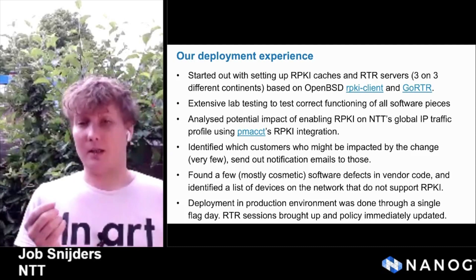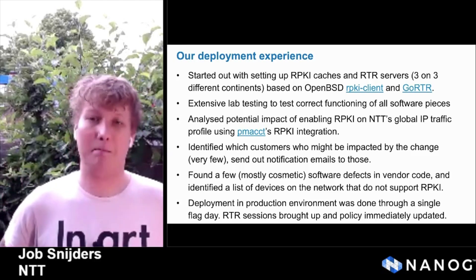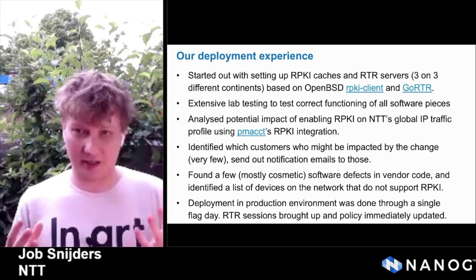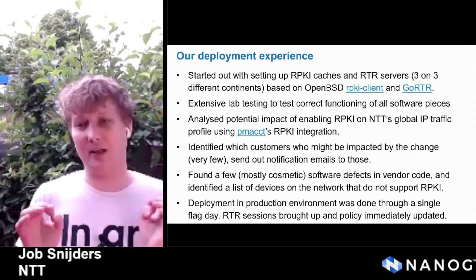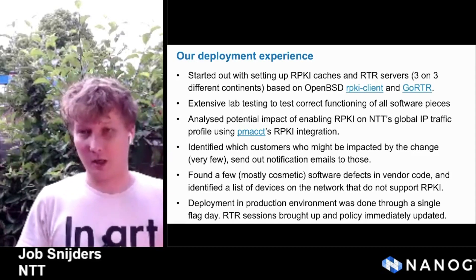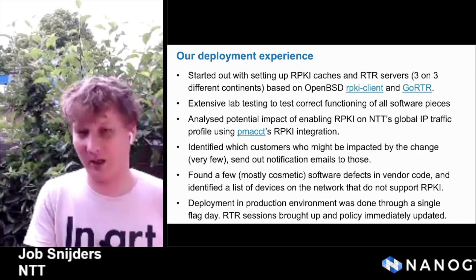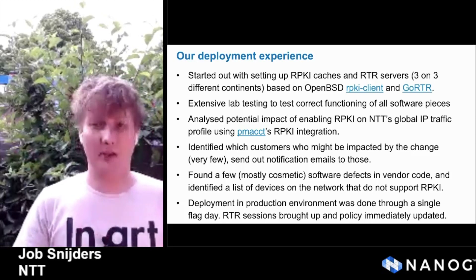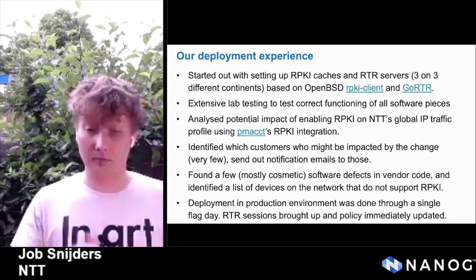Another thing we did: we worked to integrate RPKI origin validation in the PMACCT software — shout out to Paolo. PMACCT is a traffic analyzer that can correlate flow data, BGP data, and now also RPKI data. This means you can carefully inspect what exactly will happen should you deploy RPKI and what the impact on your traffic will be. We also used this tool to approach a small subset of customers where we sensed their ROAs were not optimally configured. This helped us get to the point where everybody in the organization felt comfortable enough to give the green light.